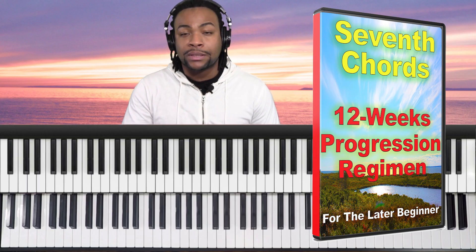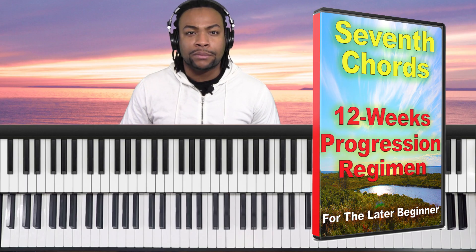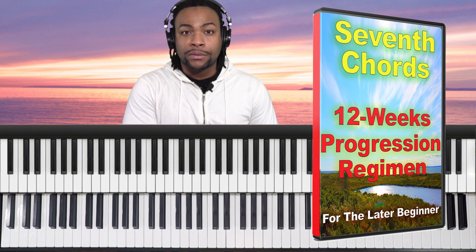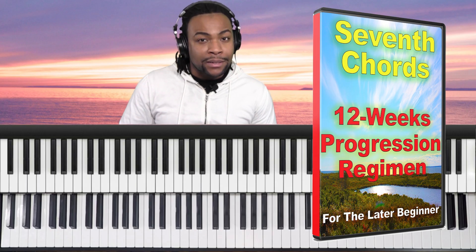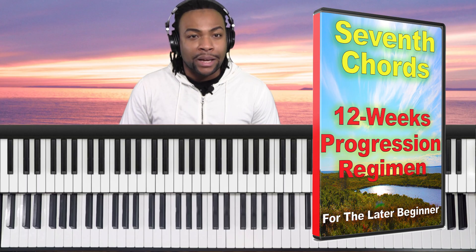I want you to know this. However, this is not some sort of shortcut or special secret or scheme or anything like that. In fact, this will require some work, effort, and consistency on your part. The difference is that now the work you put in will yield results. Finally, you'll have a sound plan to follow — a practical, proven method to finally learn these chord progressions and overcome the fear of playing in different keys.